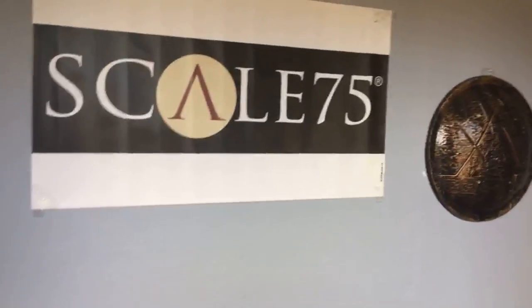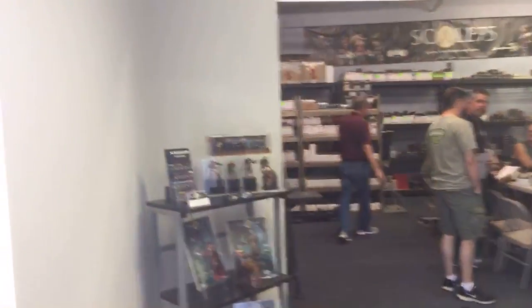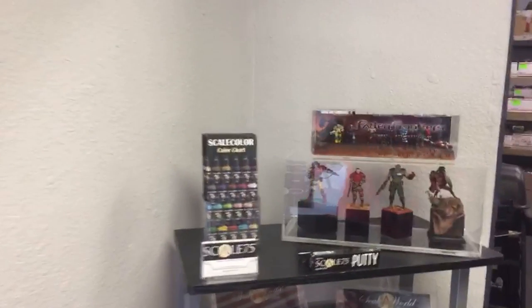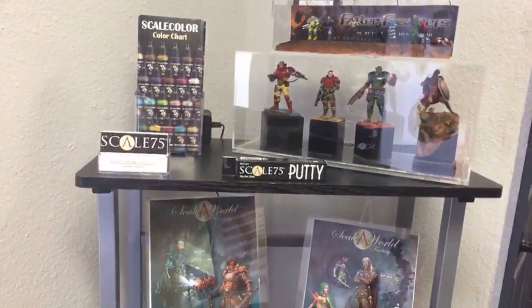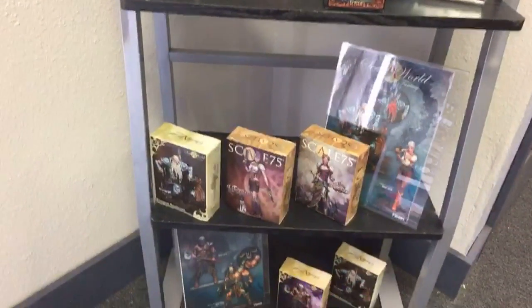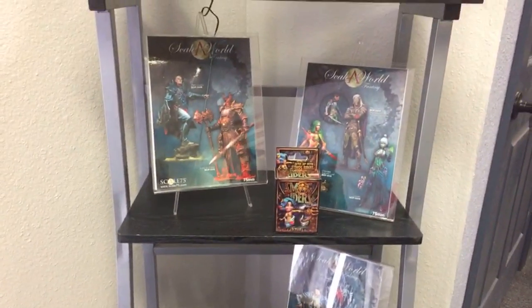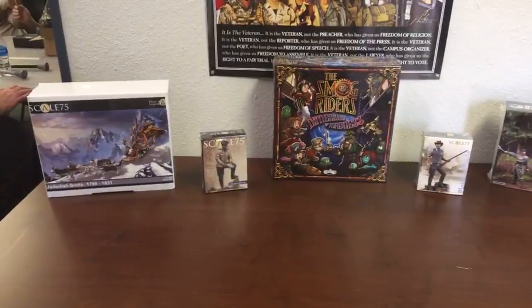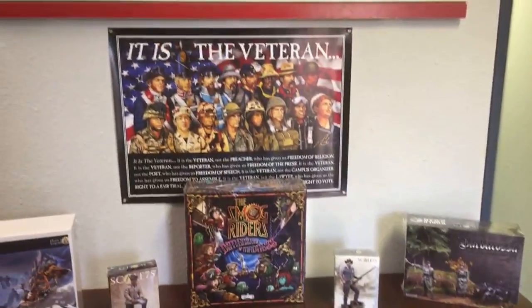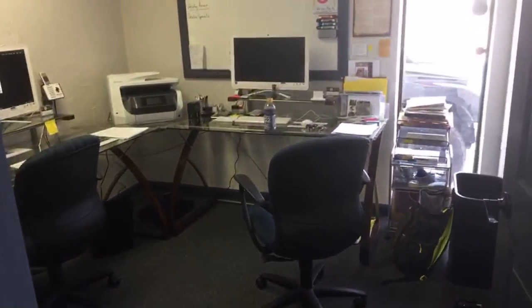Now we're walking into Scale 75. I've got Brandon right behind me. Just in case this live thing decides to fail on me — because we all know my luck with live stuff — we do have Brandon behind me with the GoPro camera at the same time. Let's hope he doesn't get too many shots of my butt since he's behind me.